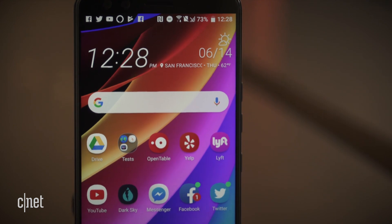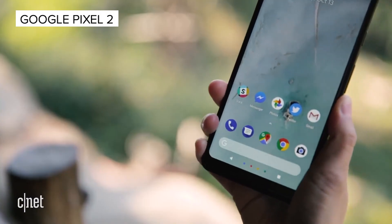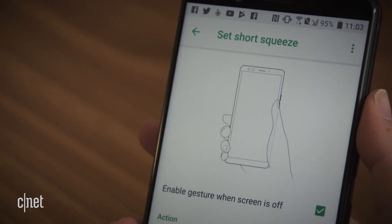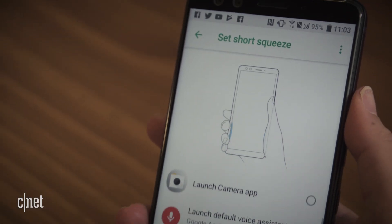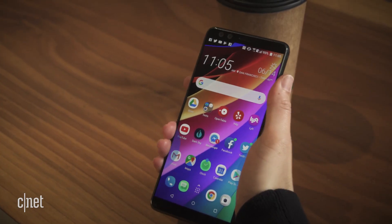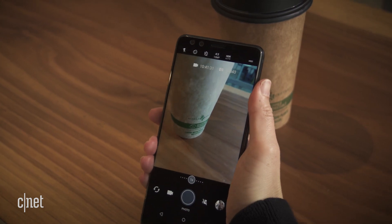Luckily, some of the phone's other features are more successful. Like the Google Pixel 2 phones and last year's HTC U11, this phone has squeezable sides that you can customize in any number of ways to launch apps like Google Assistant or Amazon Alexa, or perform tasks within an app, like your camera or a game.